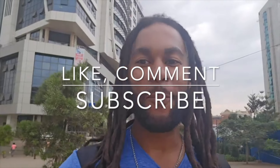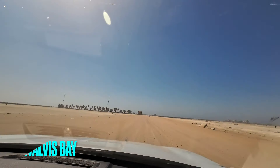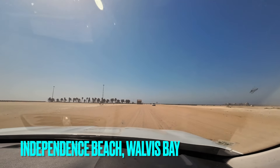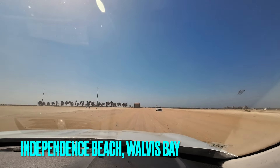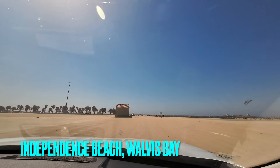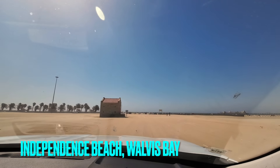Hit that like button — I'm putting in work out here. So we're coming up now to Independence Beach. This is the biggest beach here in the city of Walvis Bay. And right now it looks like a sandstorm; there's just so much sand that's been kicked up here.